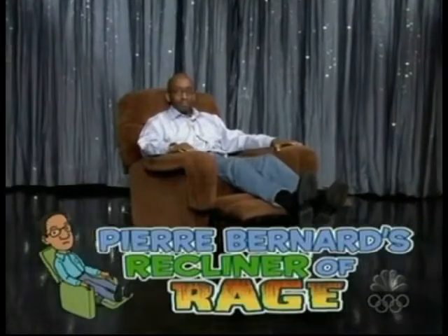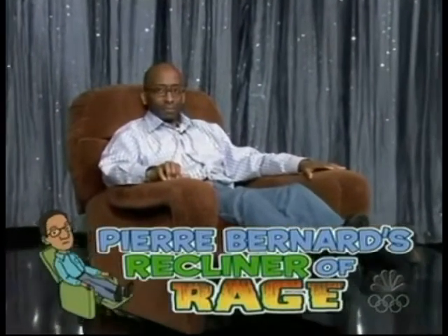Pierre says he knows how America feels, and he's ready to articulate our anger for us. And he thought he might as well be comfortable while he does it. So here he is now in a little segment we like to call Pierre Bernard's Recliner of Rage.